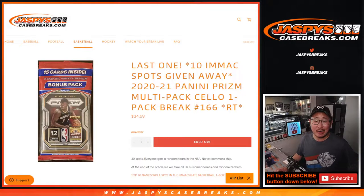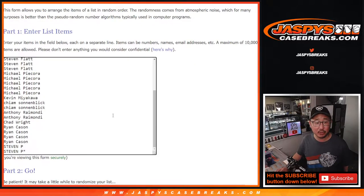Hi everyone, Joe for JaspiesCaseBreaks.com here, Monday after the Super Bowl. We got a 2020-2021 Panini Prism Basketball cello pack break number 166. Giving away the last 10 immaculate basketball spots in the next video. Big thanks to this group for buying the spots and making it happen.